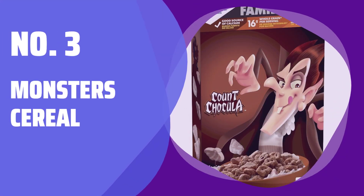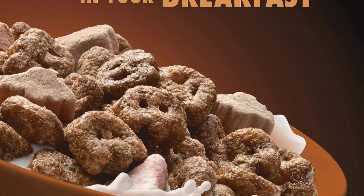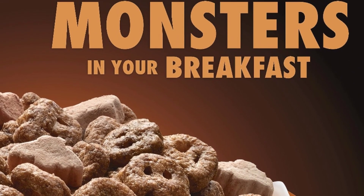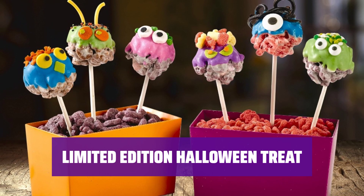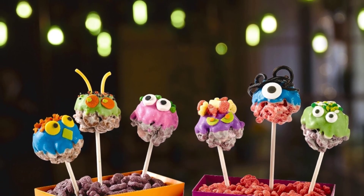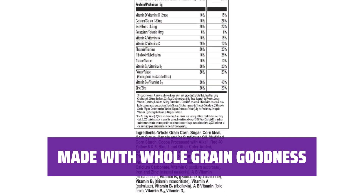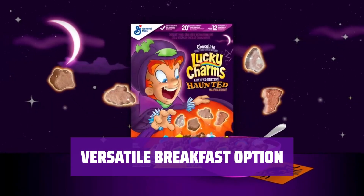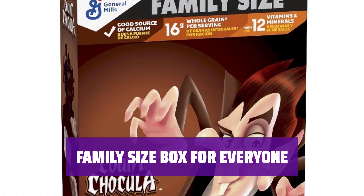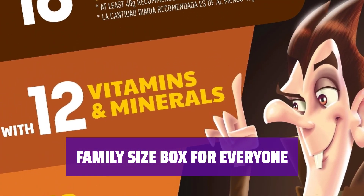Number 3: Monster Cereal. Indulge in the delicious chocolatey goodness of Count Chocula cereal, complete with fun monster marshmallows. Perfect for reliving nostalgic memories. Get into the Halloween spirit with this limited edition cereal featuring frightfully fun monster marshmallows — a spooky and tasty treat for the season. Start your day right with this cereal made with whole grain, providing essential nutrients and vitamins. Enjoy it as a quick breakfast or tasty snack, and get creative using it as toppings for Halloween cupcakes or ice cream. Get your hands on the family-sized box of General Mills Count Chocula — perfect for sharing with the whole family.